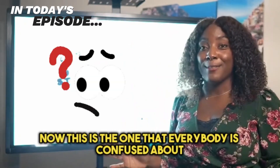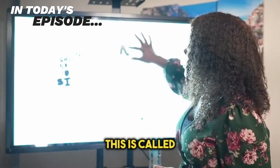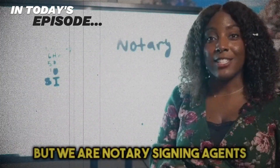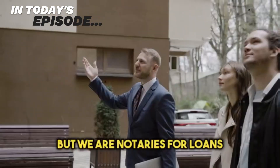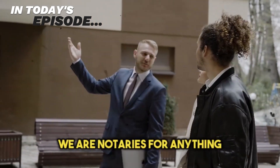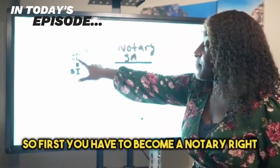This is the one that everybody is confused about, so I want this to be very clear for you guys. This is called a notary, yes, but we are notary signing agents. A notary signing agent is a notary, but we are notaries for loans, for real estate — anything that has to do with taking out money from a bank.